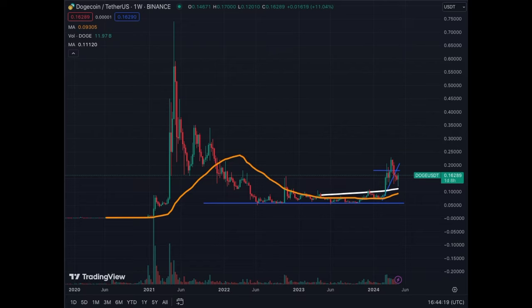We are going to cover the chart of Dogecoin today. We'll go to the weekly, daily, four hour, and one hour for the short-term traders. Let's have a quick look on the weekly.